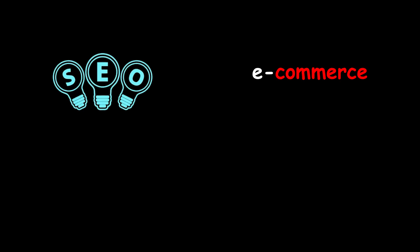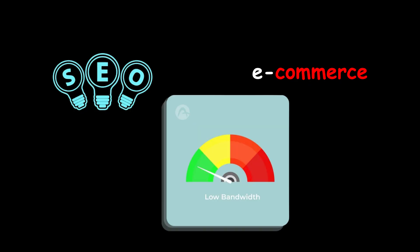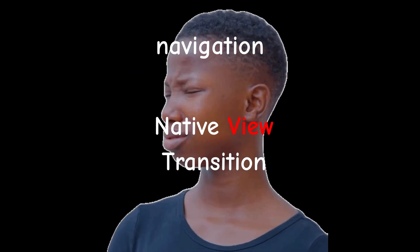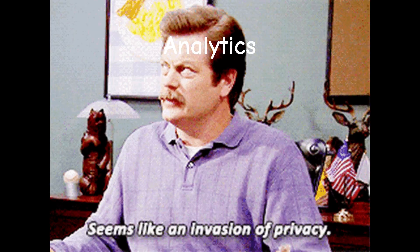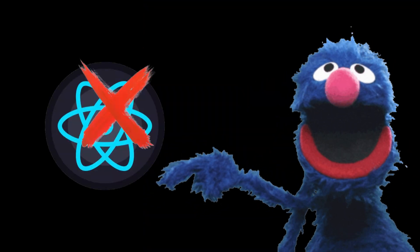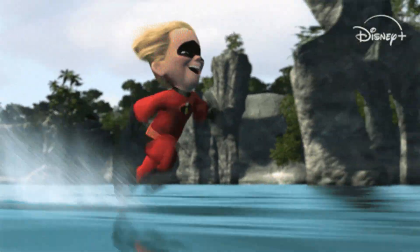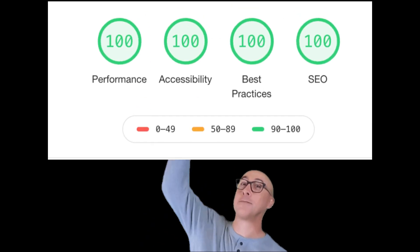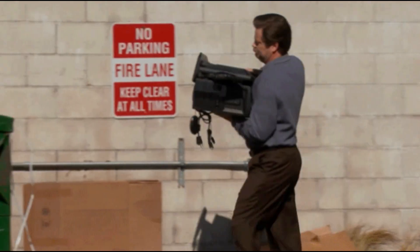Stack 3: the performance-first stack. This is for SEO, e-commerce, and low-bandwidth markets. Framework: Astro. Rendering: mostly static HTML. Navigation: native view transitions. Images: AVIF and JPEG XL. Analytics: privacy-first, lightweight. Here's the uncomfortable truth: most websites do not need React hydration — they need fast HTML and good caching. Astro embraces that reality instead of fighting it. If your goal is Lighthouse scores, search rankings, and real users, this stack quietly destroys everything else.